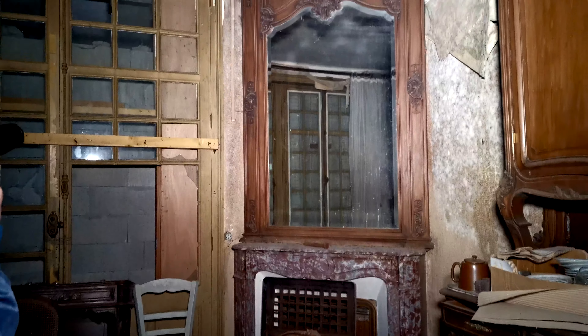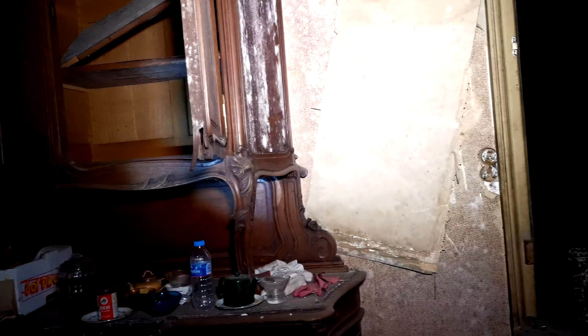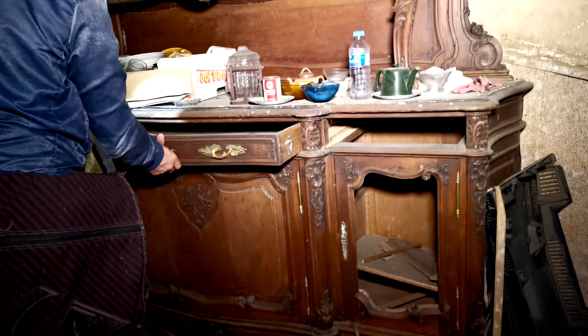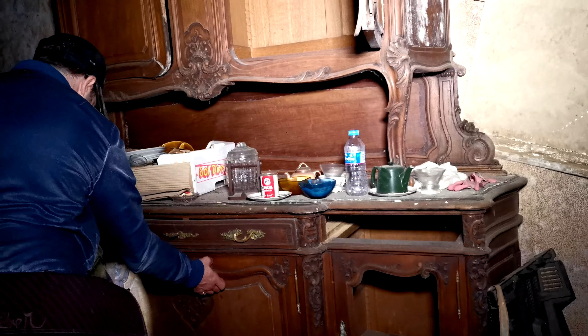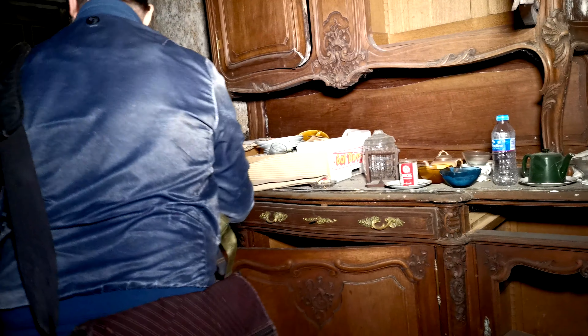Avec le miroir, tout en boiserie, et puis là on voit qu'il y a du marbre. Ça a mangé, ça a été dégradé. La dernière fois qu'on est venu, c'était pas aussi délabré. C'est vide de toute façon, ça a été fouillé. Regarde, il y a un tiroir qui est en dessous de la chaise.